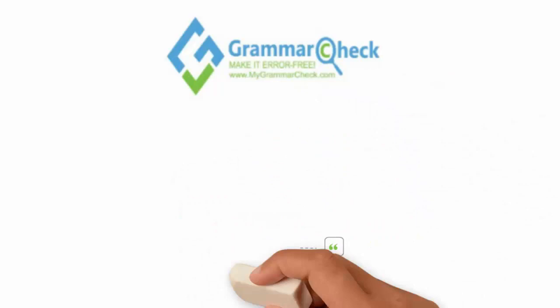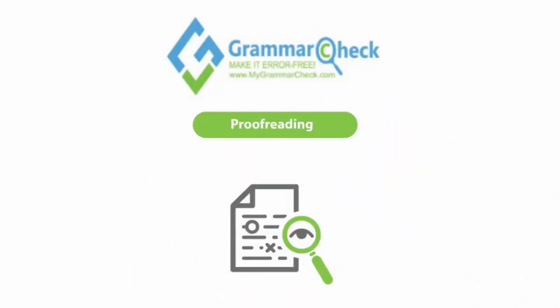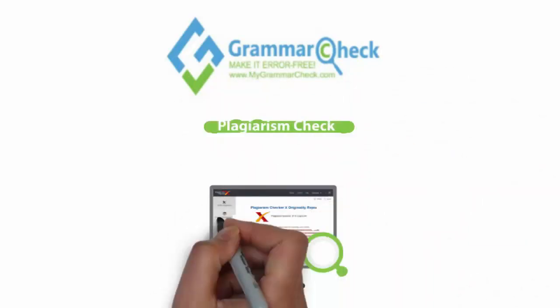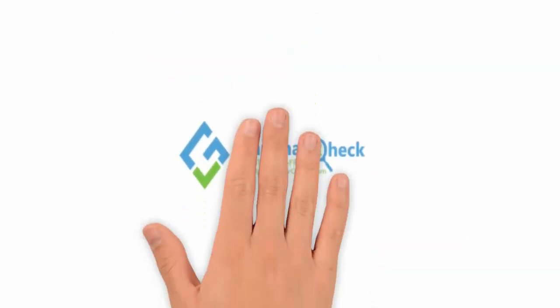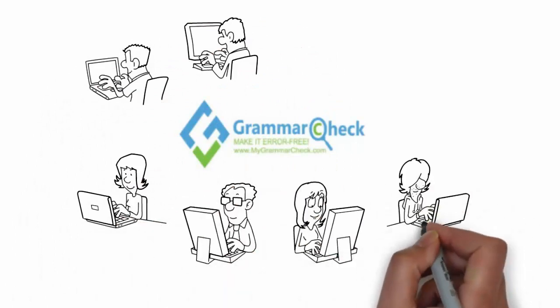Grammar Check helps you to find critical errors and then correct them. Our advanced proofreading system alerts you and suggests ways to make your writing more effective. We analyze in real time and accurately detect plagiarized content in your paper. Grammar Check is trusted by millions of students, teachers, journalists, professionals, and researchers worldwide.